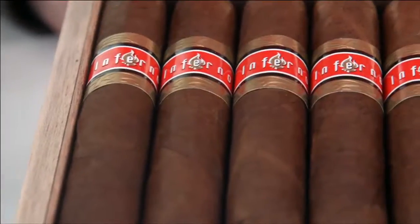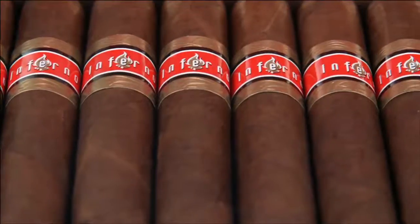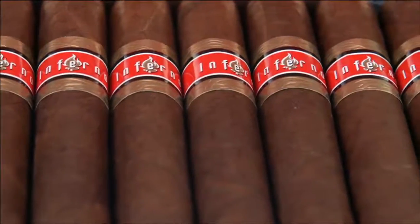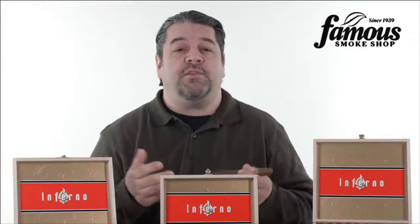One thing about Jalero is that it burns slowly, and even the Inferno Robusto will easily fill an hour to an hour and a half of smoking time. As for value, Inferno delivers an honest profile at a fair price tag, which makes it very easy to have such a great stick in your regular rotation.